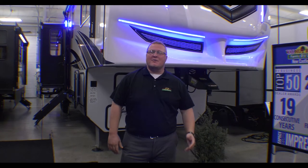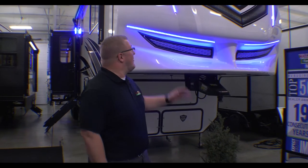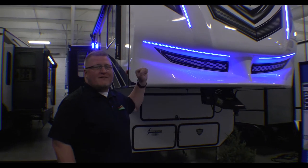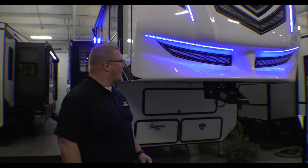Hey guys, Ryan Zikafoos here with Walnut Ridge and it's time for another edition of Feature Friday. Today we're going to talk about a 2021 Rogue Armored 351 G2 Toy Hauler.